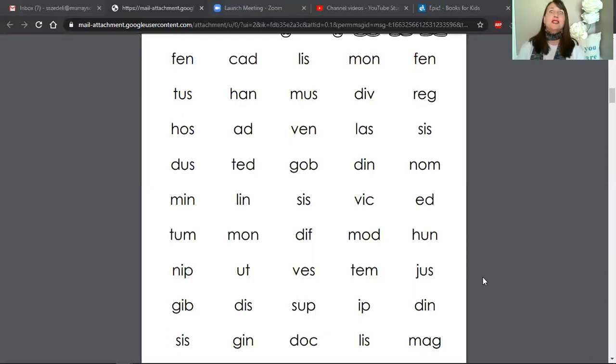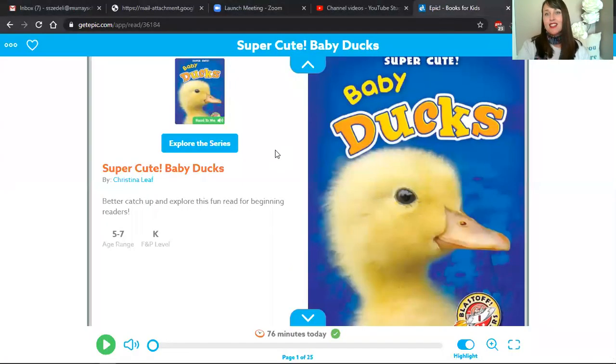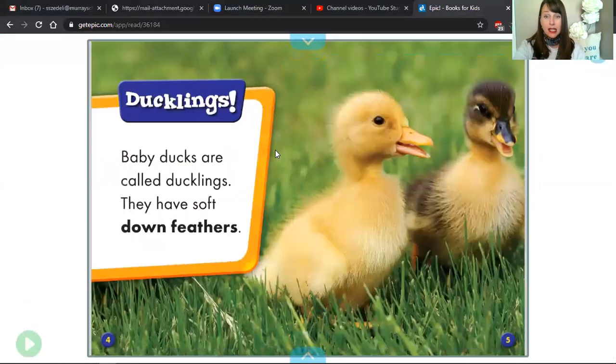I am so excited about this book, you guys. I don't even know. Check it out. So there is a series called Super Cute. The title of this book is Super Cute Baby Ducks. Of course I had to choose this book because I have seen some baby ducks as I have been out exploring by the river and near some ponds. And I hope you get a chance to do the same thing and that you see some little ducklings.